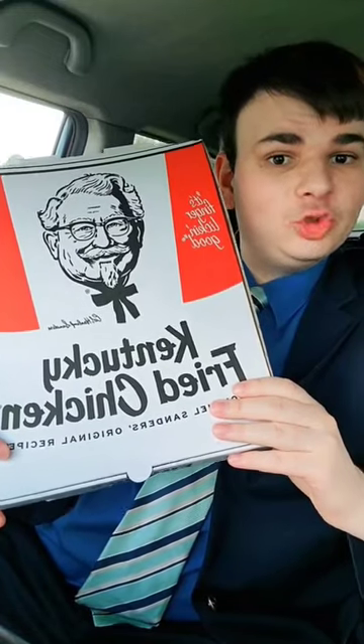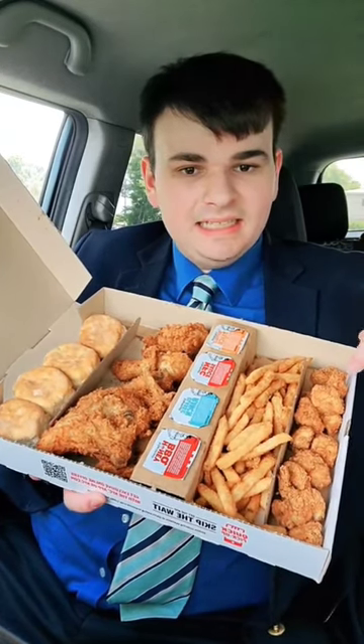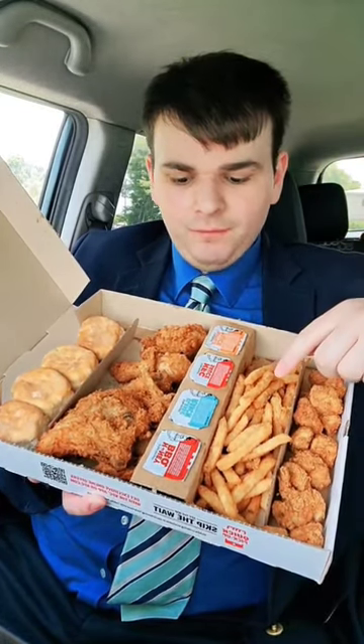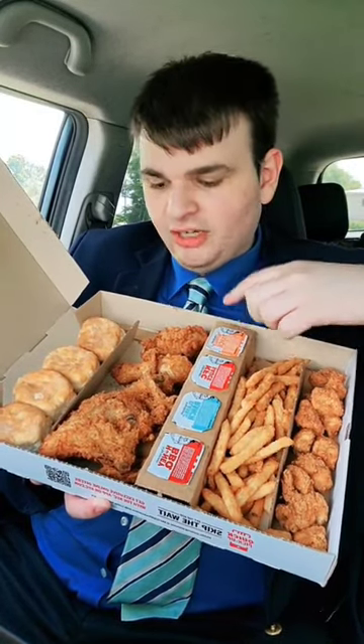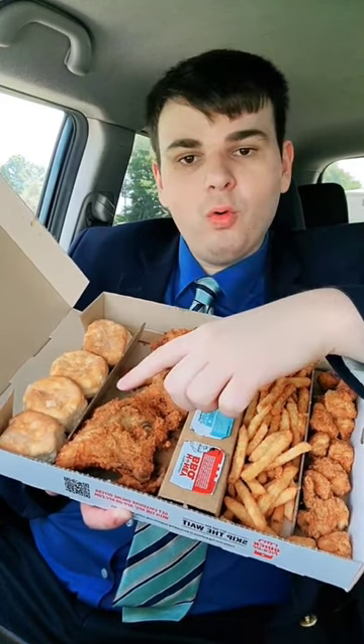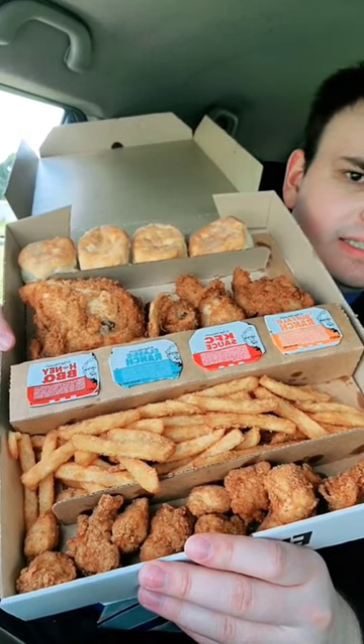This is the new KFC $20 fill-up box and look at all this food. It comes with 10 chicken nuggets — correction, 12 nuggets — a bunch of fries, honey barbecue ranch, KFC sauce, and buffalo ranch sauce, four pieces of chicken, and four biscuits. For 20 bucks, this looks like a pretty good deal.